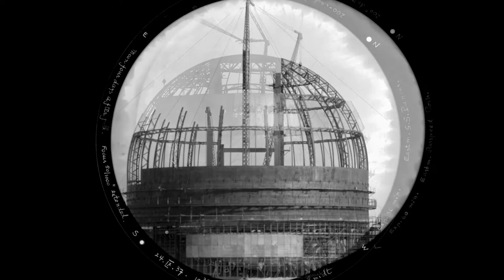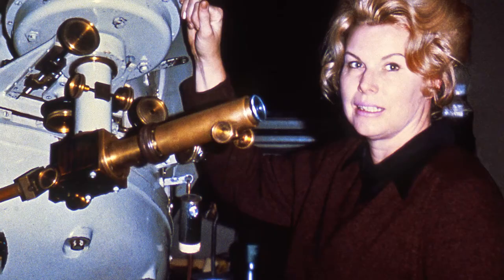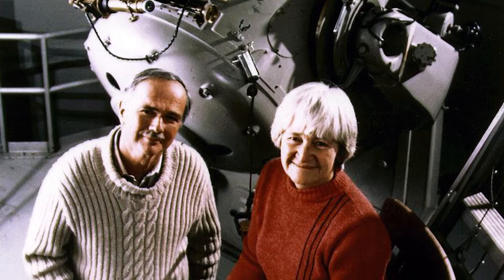In the 1970s, the 18-inch telescope became a workhorse in solar system surveys. Separate teams, led by Eleanor Helin and Gene and Carolyn Shoemaker, respectively, used the 18-inch to search for undiscovered asteroids and comets.